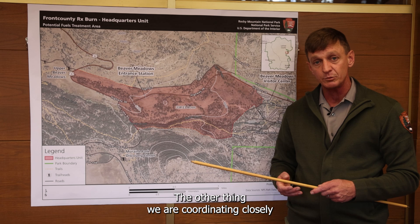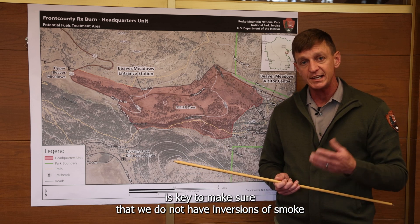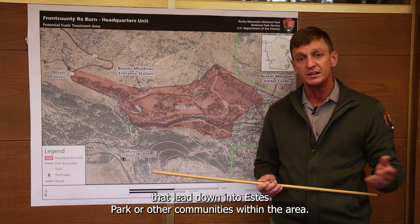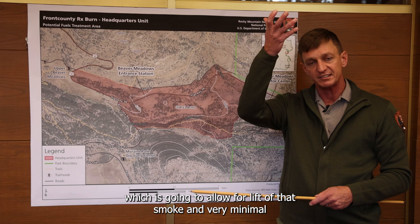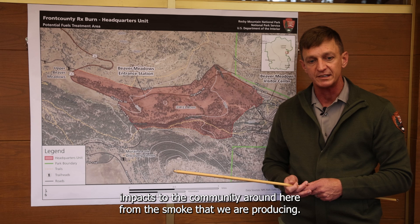The other thing we're coordinating closely on is smoke and ventilation. Smoke and ventilation is key to make sure that we do not have inversions of smoke that lead down into Estes Park or other communities in the area. Right now we're looking at good to excellent ventilation, which is going to allow for lift of that smoke and very minimal impacts to the surrounding community from the smoke we're producing.